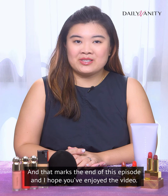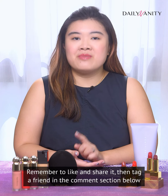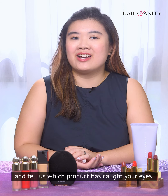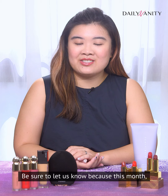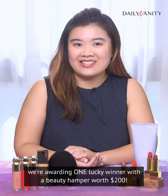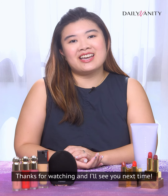And that marks the end of this episode — I hope you've enjoyed the video! Remember to like and share it, and tag a friend in the comment section below and tell us which product caught your eye. Be sure to let us know, because this month we're awarding one lucky winner with a beauty hamper worth $200. Thanks for watching, and I'll see you next time. Bye!